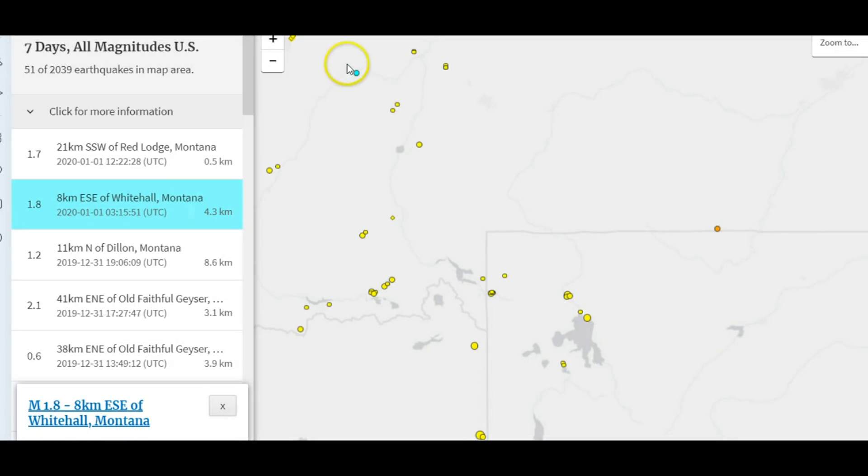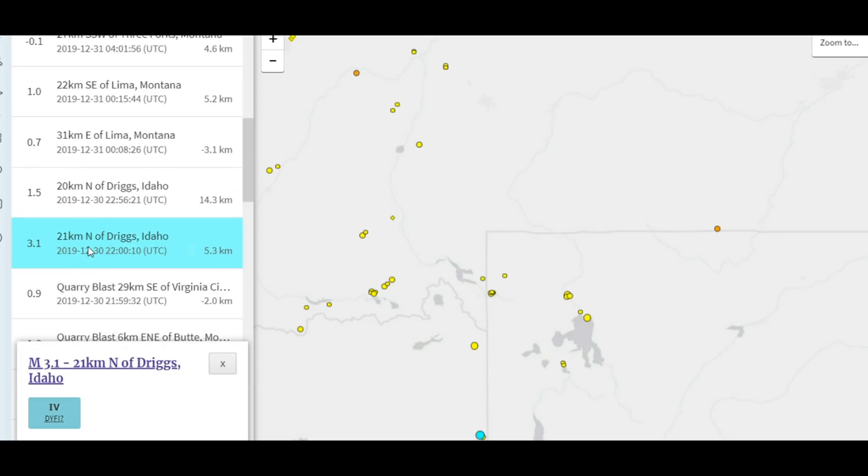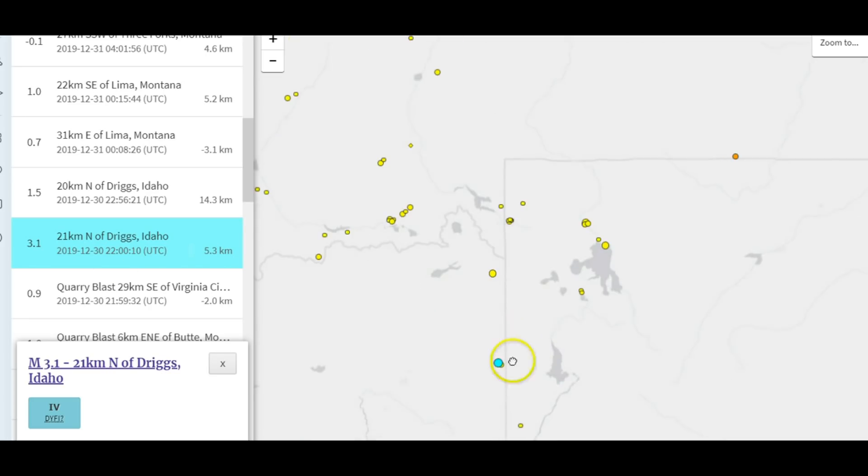Whitehall, Montana — that's up north — had a magnitude 1.8 at 4.3 kilometers in depth, which would be about 2.67 miles, measured from sea level. I had also reported that near Driggs, Idaho, there was a magnitude 3.1. That was also within the uplift area, at about 3.29 miles depth. I reported that I felt it was caused by uplift — magma coming into the Yellowstone caldera.